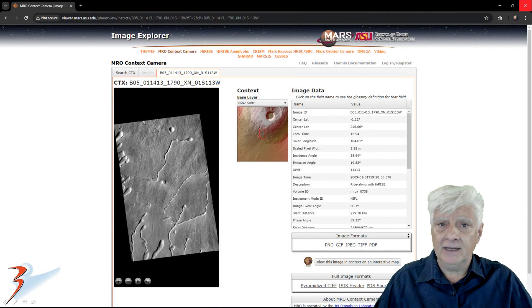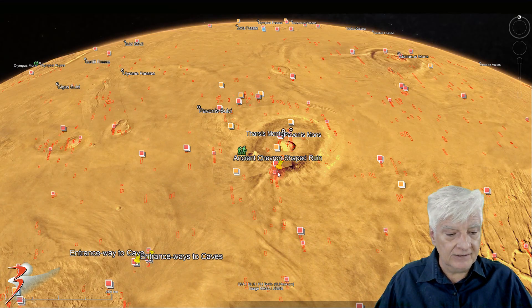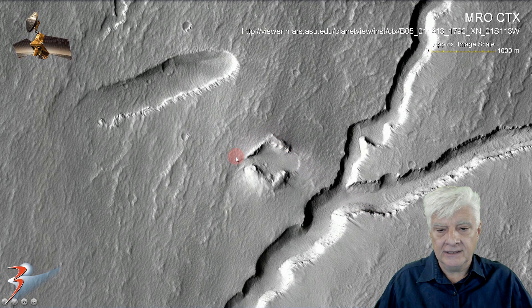Let's have a look at the possible ancient ruin that I discovered in a Mars Reconnaissance Orbiter context camera photograph, taken on 2009-01-01. The anomaly is located on the edge of Pavonis Mons at roughly 1 degree 4 minutes south, 113 degrees 19 minutes west. We can see two chevron-shaped parts to what I speculate might have been a rectangular structure. It measures approximately 600 meters wide by about 700 meters long.